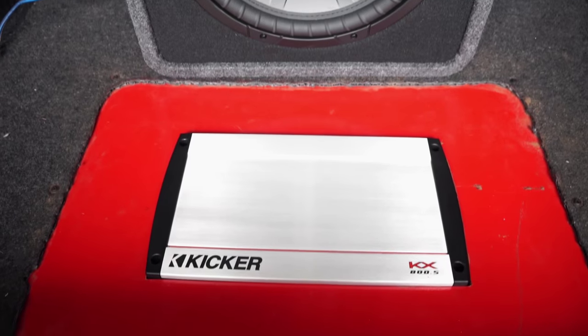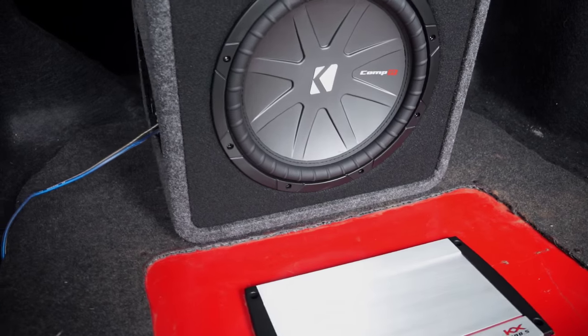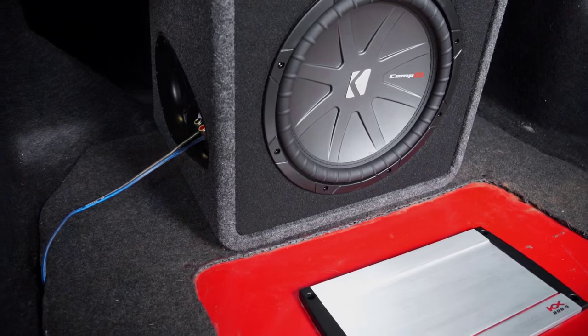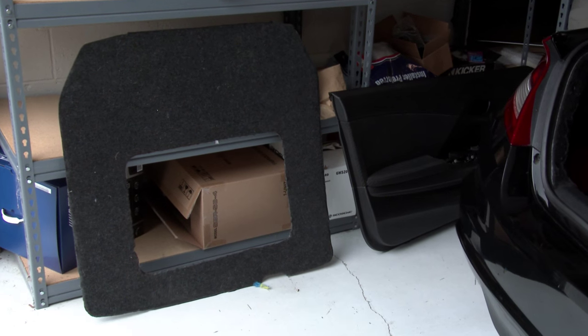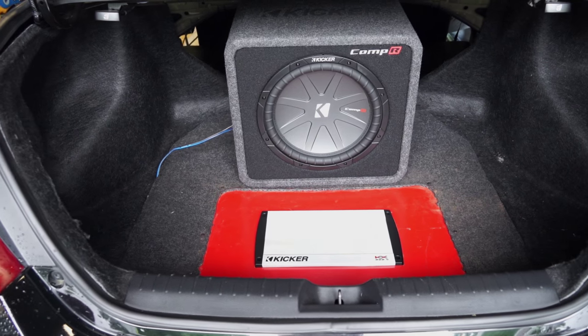A Kicker 5-channel amp powers the entire system, while a 12-inch Comp R sub provides low-end punch. Stephen even built a custom housing for the amp to save some space. The end result is sound quality that really makes the car rock.